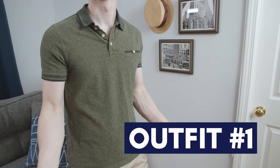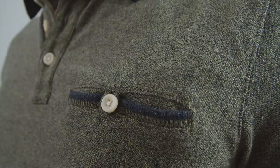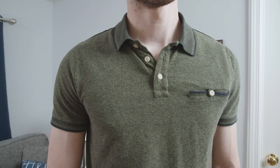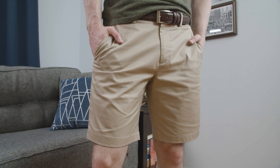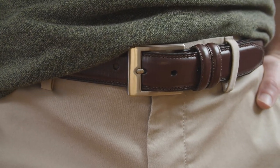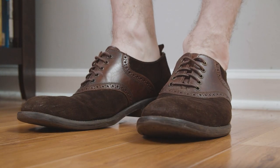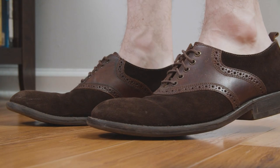Outfit number one brings in that green polo shirt in a peak fabric. It has striping on the collar, pocket, and cuffs, which gives it a vintage feel. The shirt is matched with those chino shorts in the khaki color, and of course I brought in the belt, which matches well with the green and brown color palette. The fit on the shirt and shorts is excellent — no tailoring needed here. Finishing off the look is those suede saddle shoes, which is a great look for spring, summer, or fall.